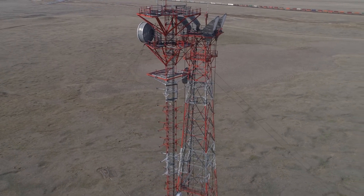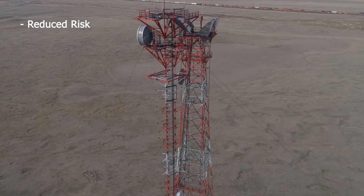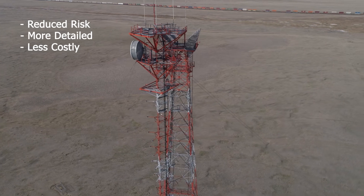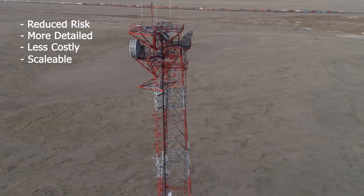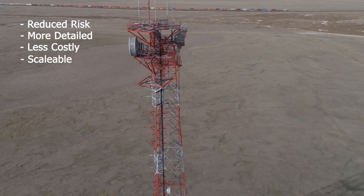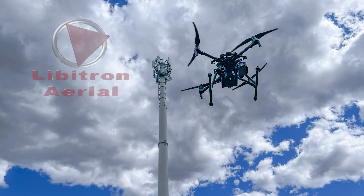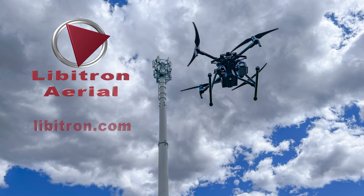Whether you're evaluating assets, documenting construction of towers, or simply looking for reduced risk for employees, more detailed inspections at a lower cost per inspection, along with higher quality documentation — drone inspections can be a great fit for your organization. Libertron Aerial would be happy to work with you to make the most out of the benefits that drone inspections bring.